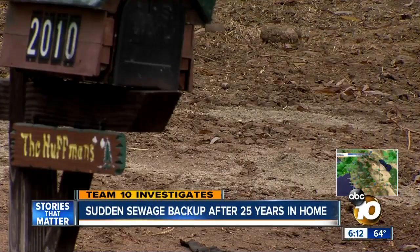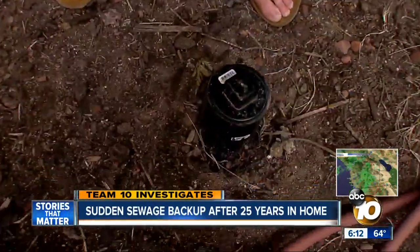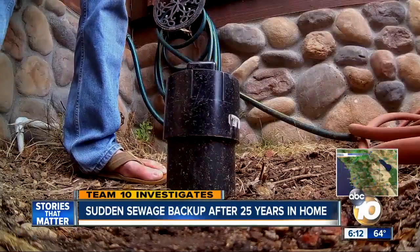The family called a plumber who got to work. The pipe literally unscrews so you can put a snake right down it. They snaked the pipe, but still got no relief.